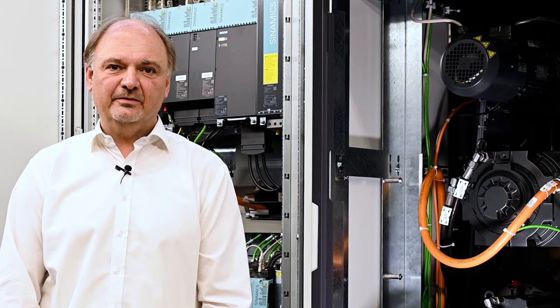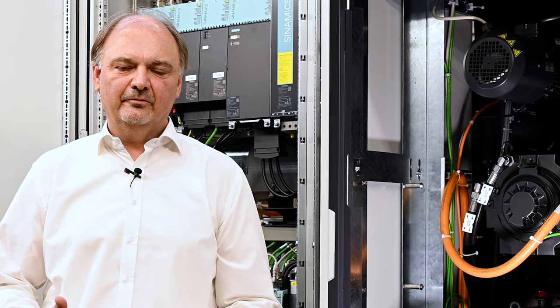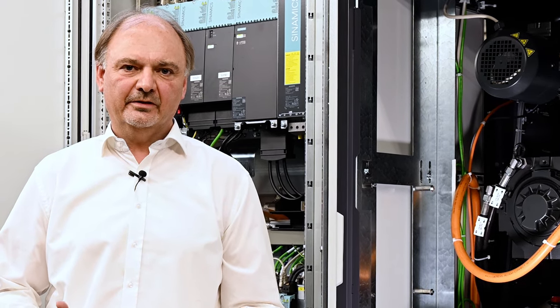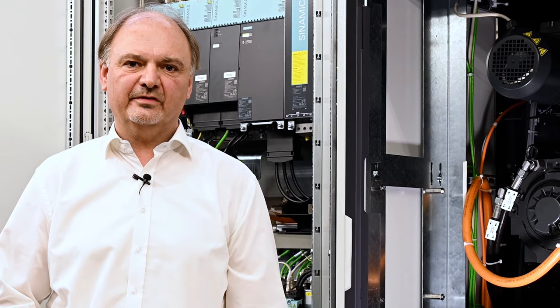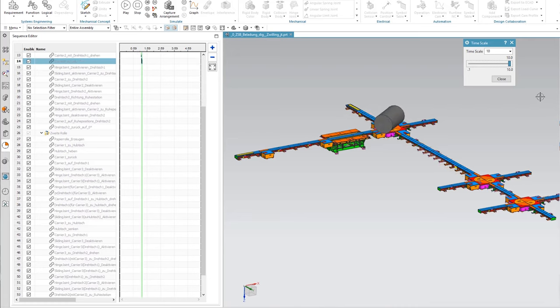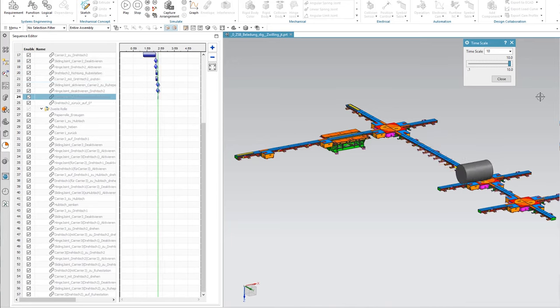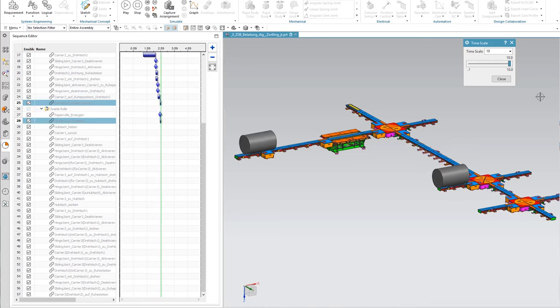In my department we create diversity software for the entire printing workflow process. We are beginning to integrate the digital twin for our rail transport system. The rail transport system is a system which carries the rolls from the store to the printing press, for example — it doesn't matter whether it is a commercial printing press or a newspaper printing press.